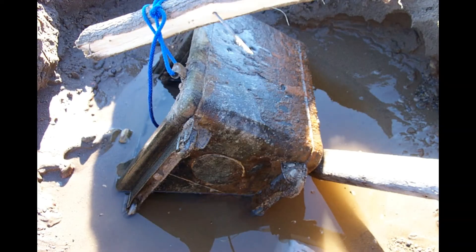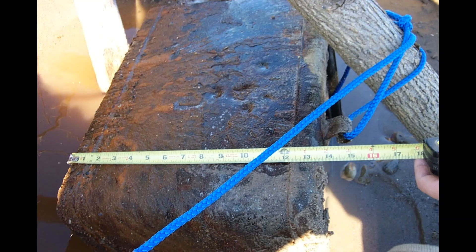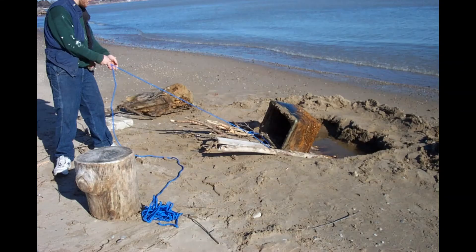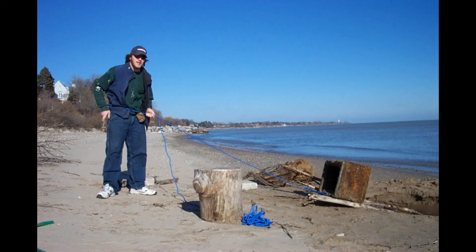So as you can see, I dug it out of the muck there and I used a couple of sticks and some ropes, tied it through the old hinge holes, got it onto a couple of logs and pulled it right up out of the hole. The real challenge was lugging it up the hill to get it home — that's a story for another day.